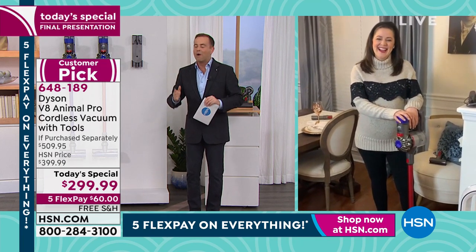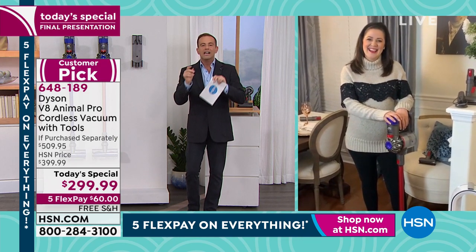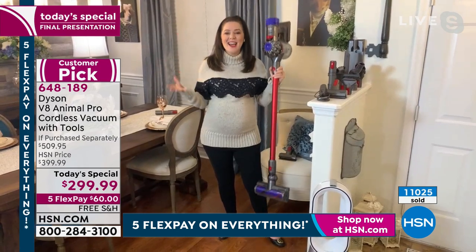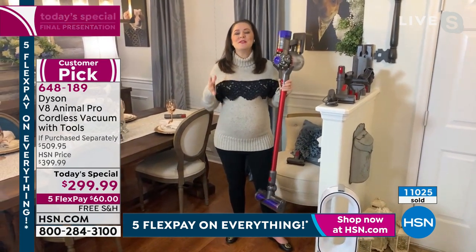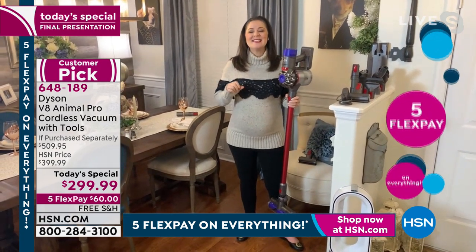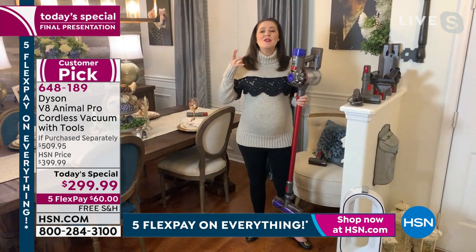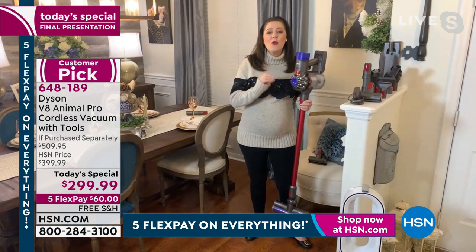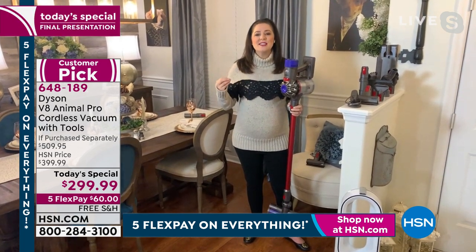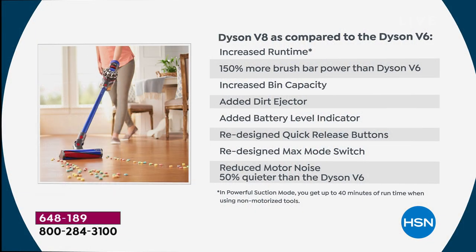For all the moms out there, for all of us — whether we're chasing the kids, getting home from work, or chasing pets leaving fur everywhere — this is a vacuum that is truly a whole-home solution. It's lightweight, cord-free, and 150% more powerful than the Dyson V6. We've listened to what customers wanted and literally improved it. We have a graphic showing all the improvements from the V6 to the V8.